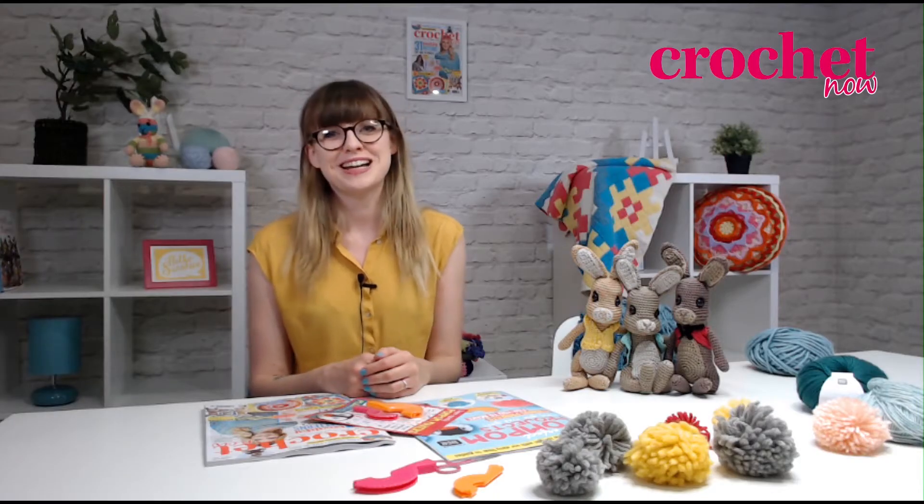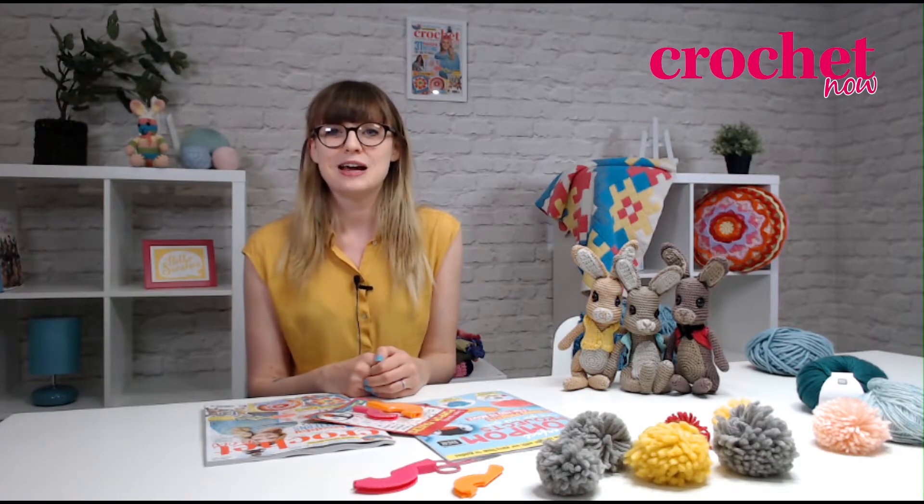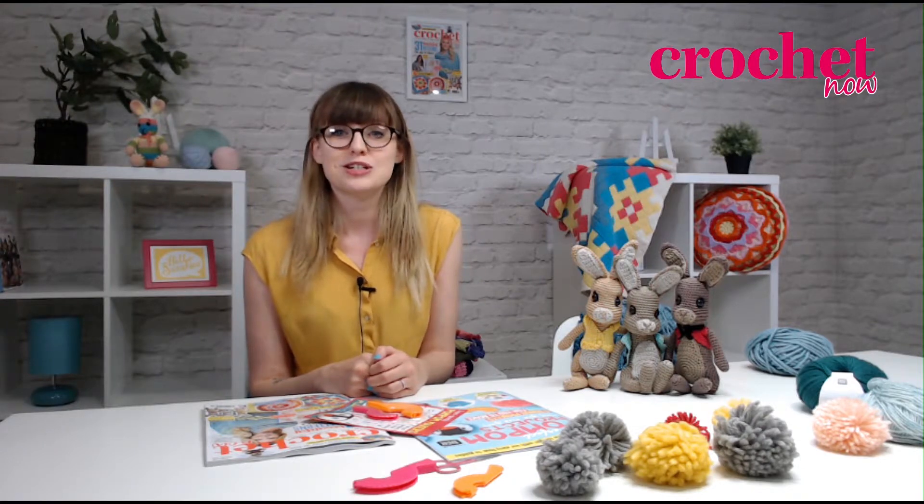Hi, I'm Jenny, editor of Crochet Now magazine, and I'm here to give you a sneak peek into our latest issue, issue 28, which is on sale now.